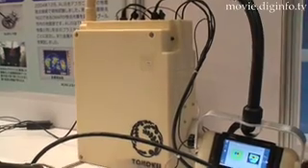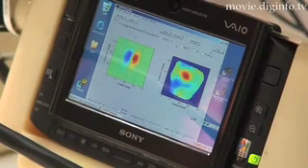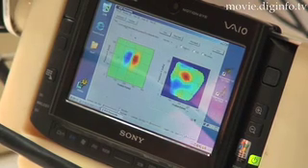Developed by Tohoku University Professor Motoyuki Sato's group, the Advanced Landmine Imaging System, or ALICE, is a portable landmine detection system which combines a ground penetrating radar and a metal detector to produce images of objects detected underground.